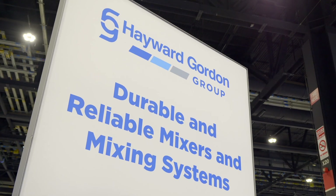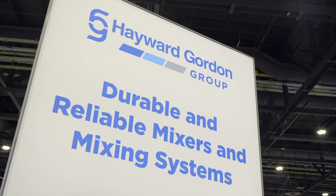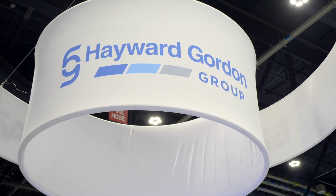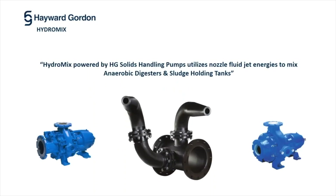Hayward Gordon is a global leading manufacturer of pumps and mixers with over six decades of engineering excellence. We serve the wastewater, biofuels, and chemical processing industries. The HydroMix system is a hydraulic mixing system that leverages Hayward Gordon's pump and mixer expertise.